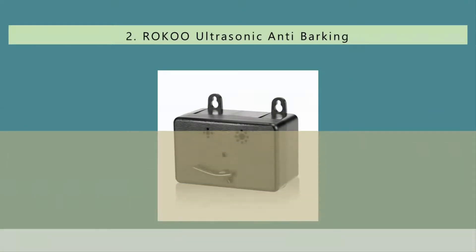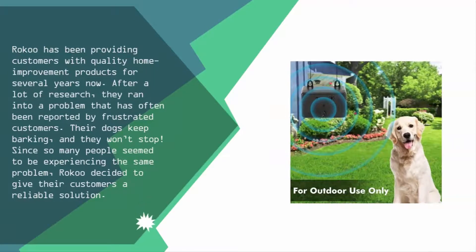Nearing the top of our list at number two: Roku has been providing customers with quality home improvement products for several years now. After a lot of research, they ran into a problem often reported by frustrated customers — their dogs keep barking and won't stop. Since so many people seem to be experiencing the same problem, Roku decided to give their customers a reliable solution.